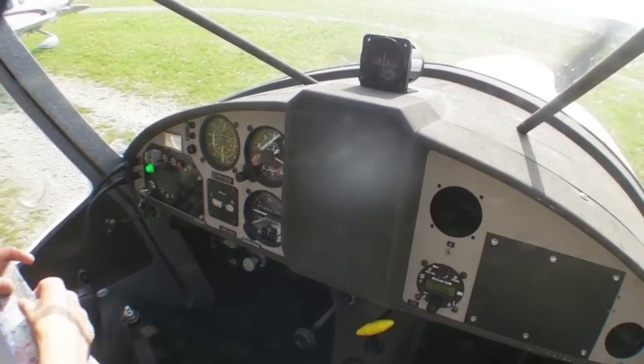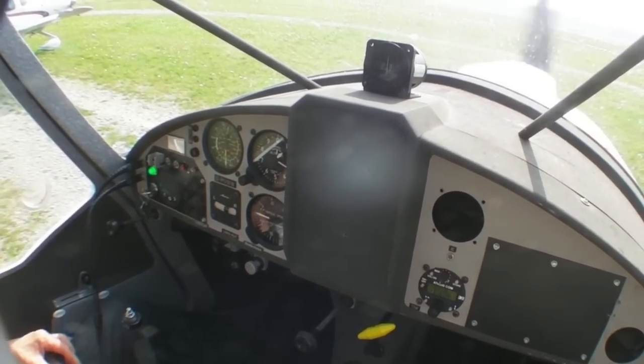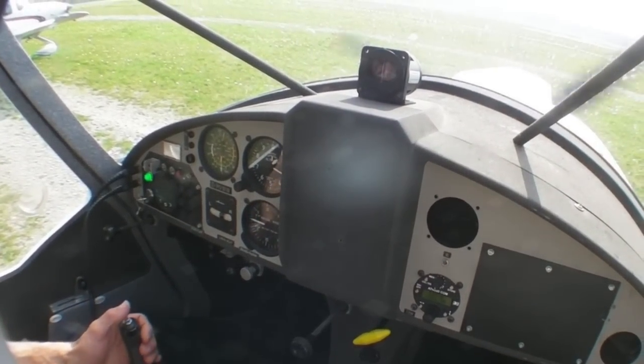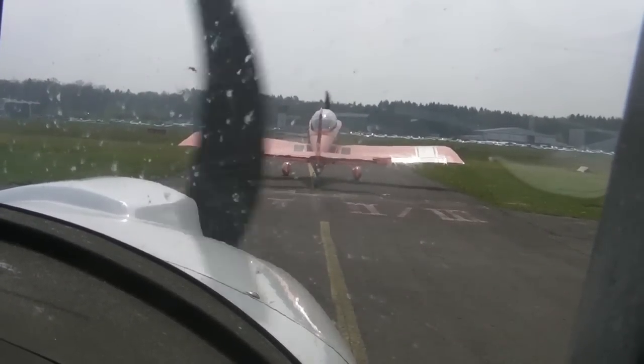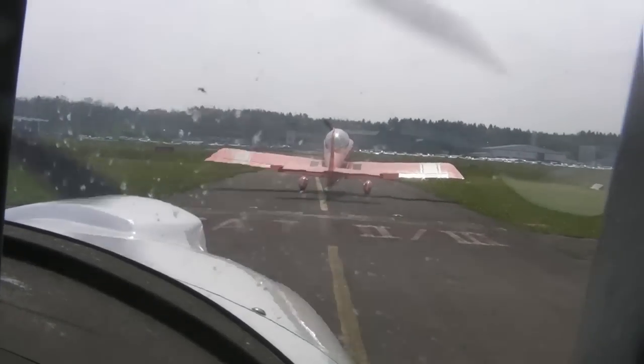Operation of the engine is not much different than a gasoline engine. Once the glow plugs warm up, just crank it up and it fires right up. Takeoff and climb are about what you'd expect from 80 horsepower — not spectacular, but not bad either.